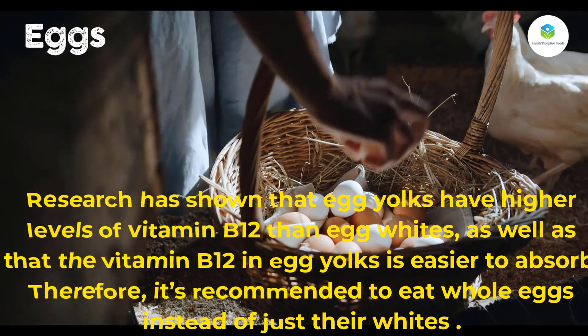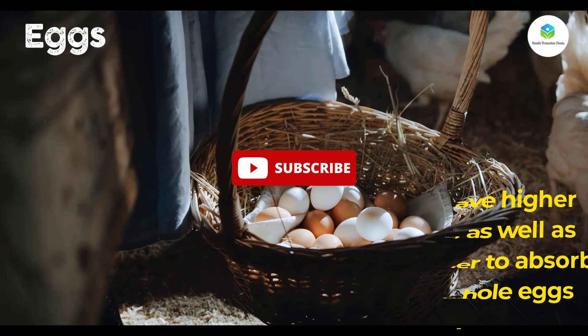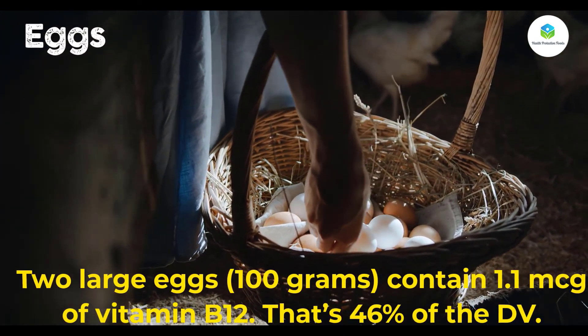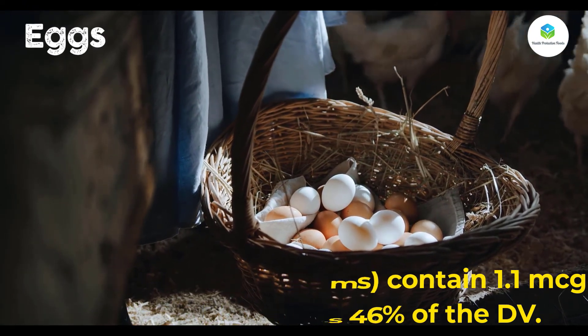The vitamin B12 in egg yolks is also easier to absorb, so it's recommended to eat whole eggs instead of just the whites. Two large eggs (100 grams) contain 1.1 mcg of vitamin B12, which is 46 percent of the DV.